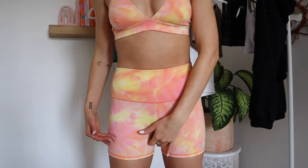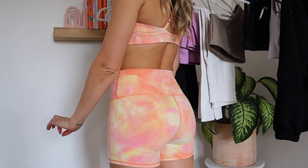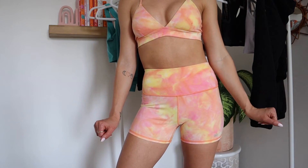The shorts are super cute. My only thing is I wish they made them as biker shorts — they're not too short, but I wish they were about an inch longer since I prefer biker shorts. I'm wearing an extra small in both the bra and the shorts and they fit perfectly. If this doesn't scream summer, I don't know what does.